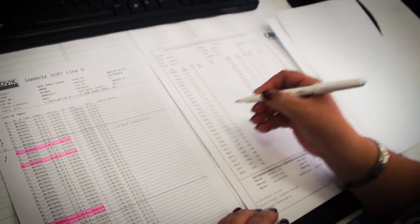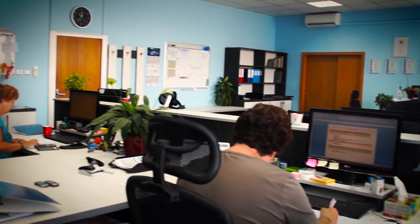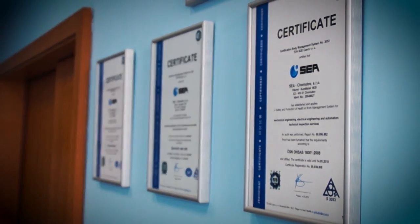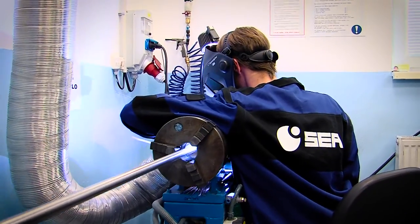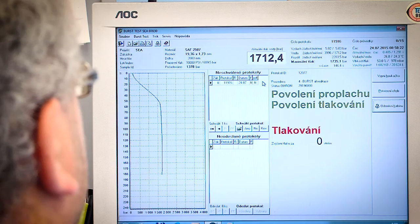Sia Khomatov also conducts independent inspection of production processes with a focus on technical and safety procedures. The inspection department is certified according to international standards and run by a team of experienced and highly qualified personnel. The company also operates accredited testing laboratories for burst testing of hoses and stainless steel tubes.